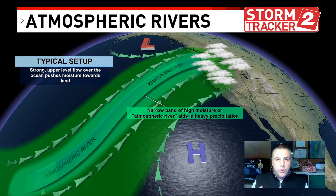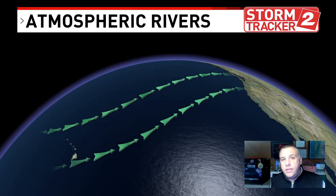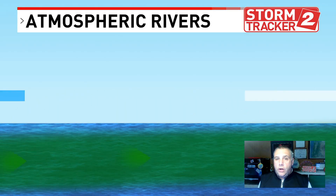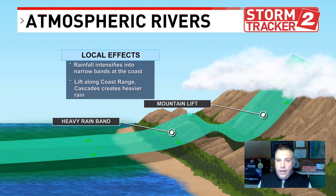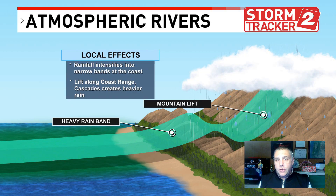The heavy precipitation will hit the Oregon coast on Friday and then move into the Willamette Valley. The Pacific Ocean's warm water rises into the atmosphere, gets channeled into a very narrow stream, and that stream pushes toward land. It will first hit the coast, then the coast range, the Willamette Valley, and the Cascades — a very narrow area of rain and wind focused on one region as it moves through Friday morning.